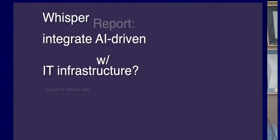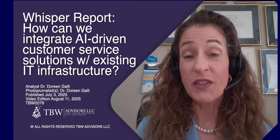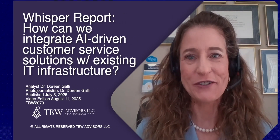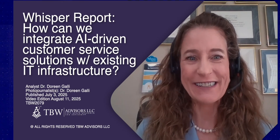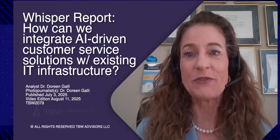Welcome to Whisper Report, video edition. I'm Dr. Doreen Galley, Chief of Research at TBW Advisors, LLC — Technical Business Whispers. The answer is always in the whispers. Subscribe today. We took the most frequently asked and most urgent technology questions straight to the technologists gathering at the Customer Connect Expo held at the Las Vegas Convention Center.